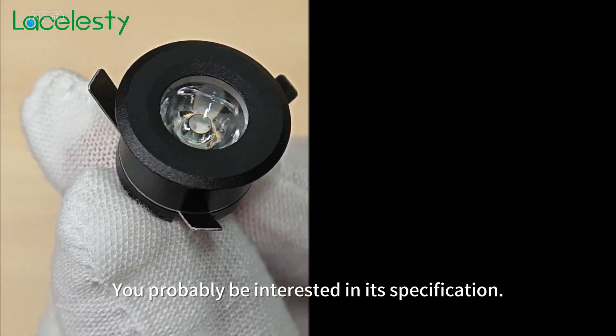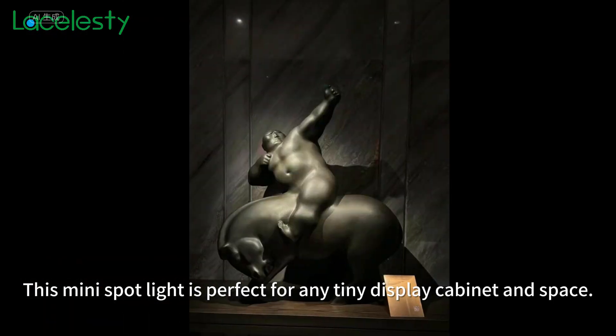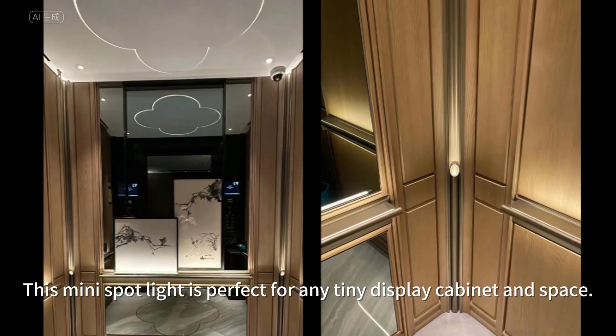You probably be interested in its specification. This mini spotlight is perfect for any tiny display cabinet and space.